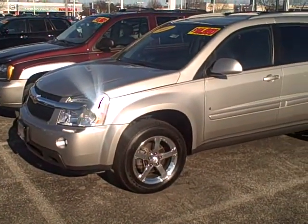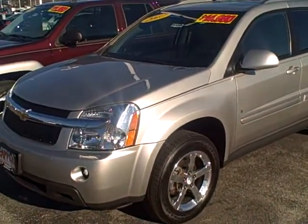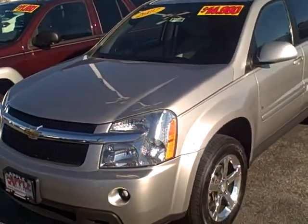Hi, Roy. How are you? Hope you had a Merry Christmas. This is Ken Levine from Apple Chevrolet just taking a little video of that Equinox you asked about.